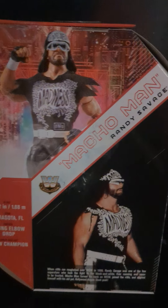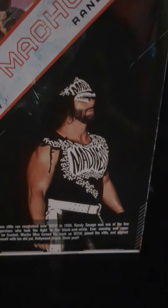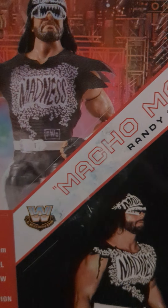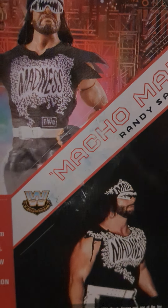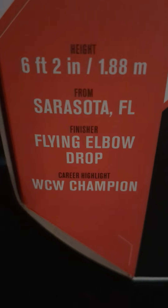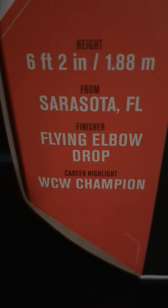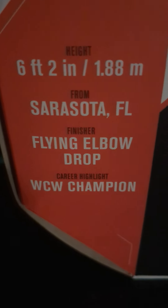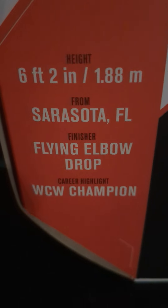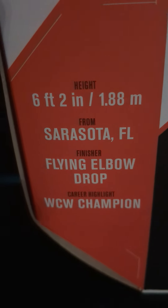Here's the back — you got a picture of the figure with everything on, plus a real-life picture of Macho Man: WWE Legends, Macho Man Randy Savage. Down here there's a brief bio: six foot two, Sarasota, Florida, finisher — Flying Elbow Drop, career highlight — WCW Champion. It's funny to me because I always crack up when they say he's from Sarasota, Florida, because he was born in Columbus, Ohio — but it's cool to have a gimmick on everything.